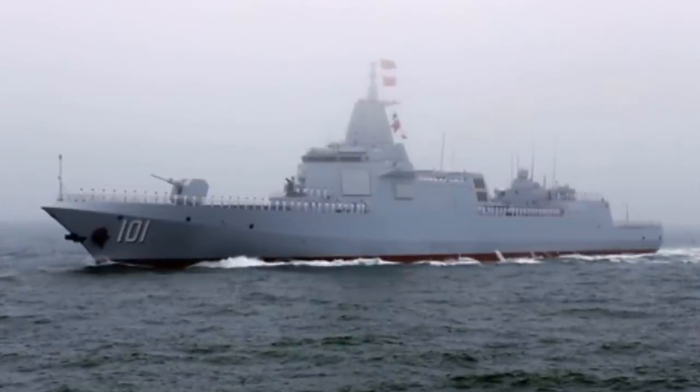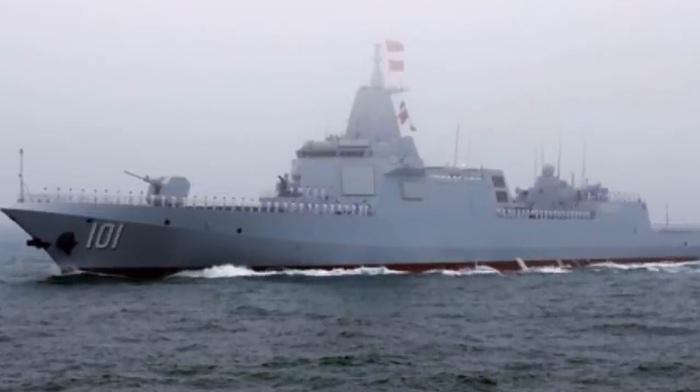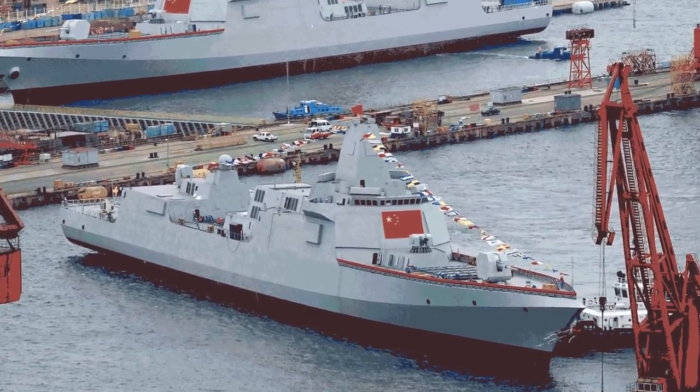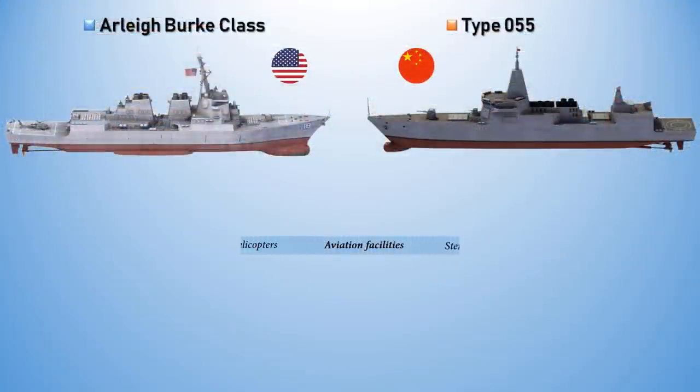The Type 055, on the other hand, is a multi-mission design. The combination of sensors and weapons suggests a main role of area air defense, with anti-submarine warfare capabilities surpassing previous Chinese surface combatants. It is expected to undertake expeditionary missions and form the primary escort for Chinese aircraft carriers.